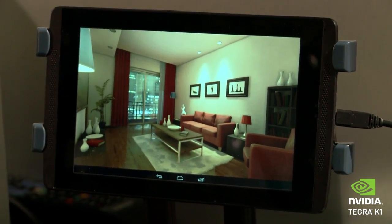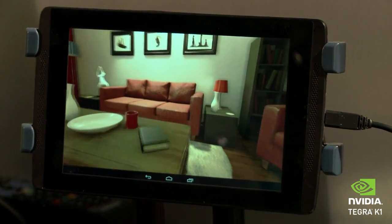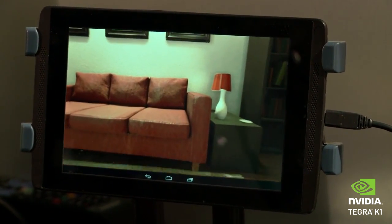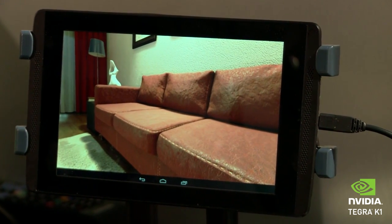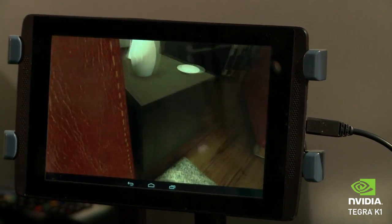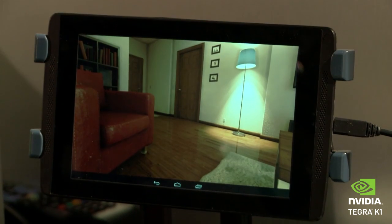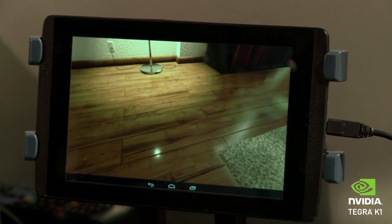Speaking of things people like to do with awesome GPUs — like gaming — we've got Unreal Engine 4. This is the living room demo powered by the Unreal Engine 4. Truly amazing graphics. To show you how real the graphics look, let's zoom in to this leather couch — look at the resolution of the textures. That's some fine grain leather, and again, all done in real time on Tegra K1 running Unreal Engine 4.